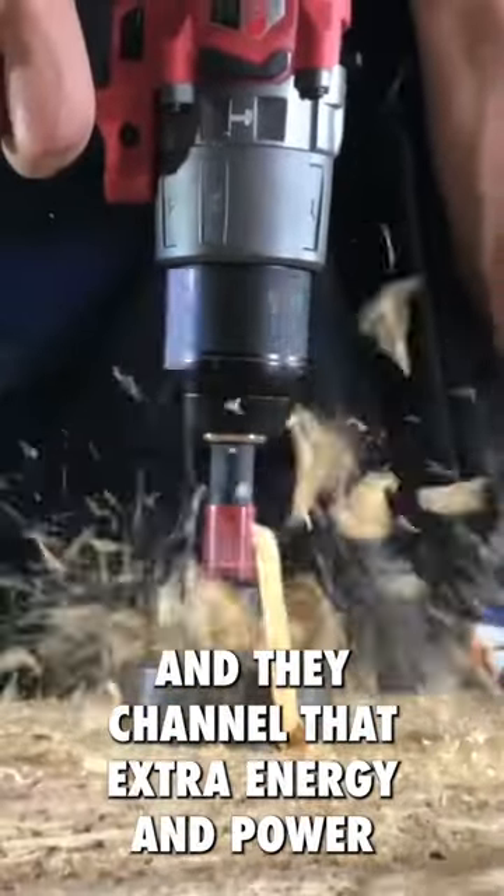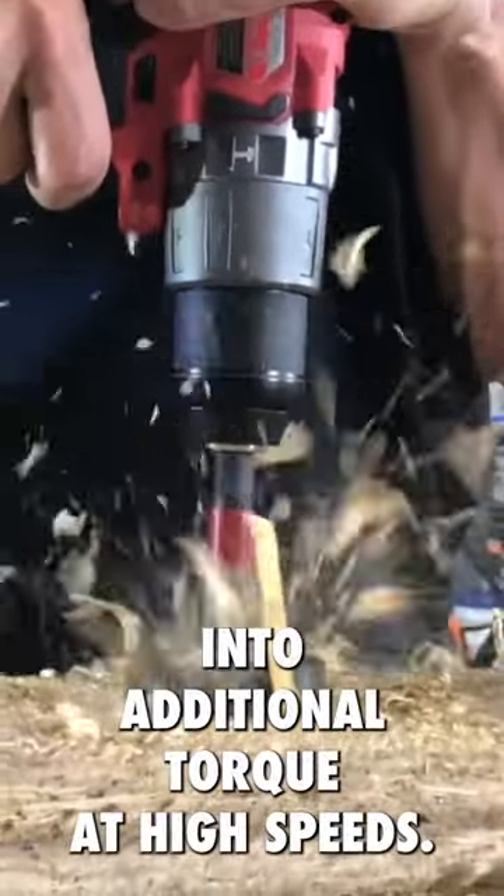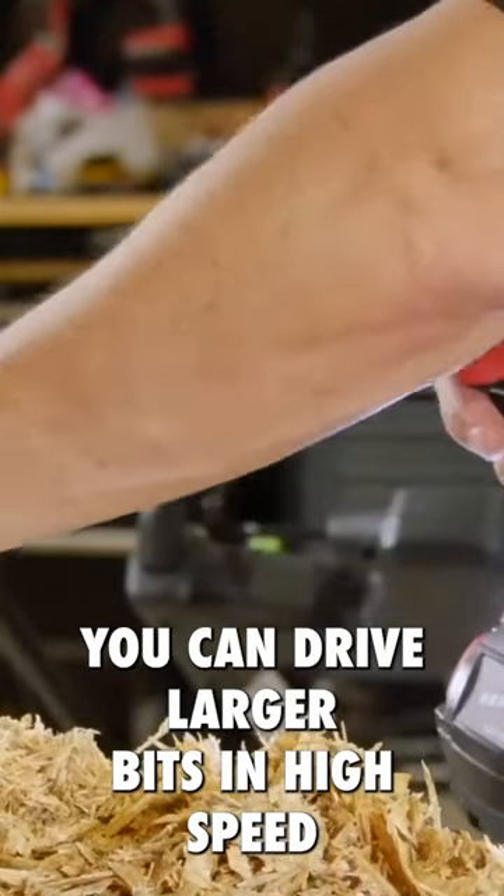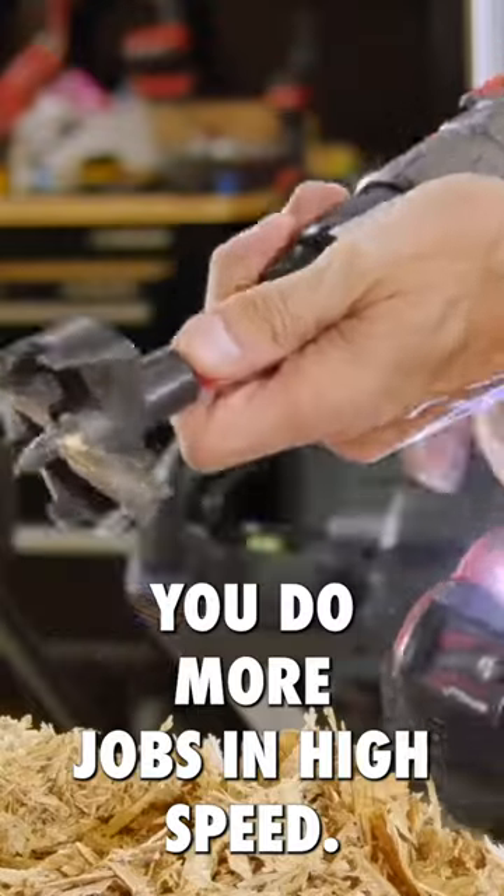They channel all that extra energy and power into additional torque at high speed. By doing this, you can drive larger bits in high speed, which ultimately lets you do more jobs in high speed.